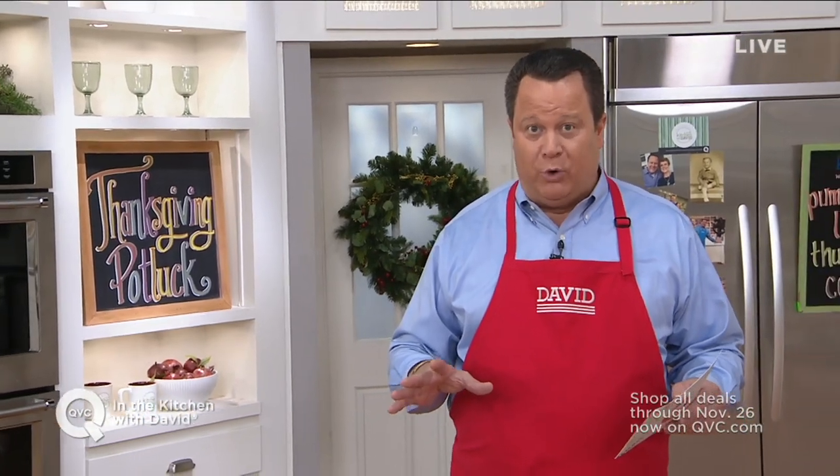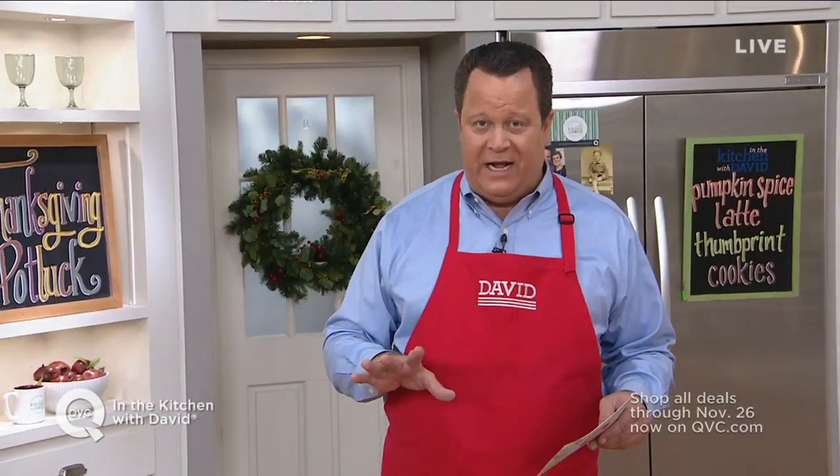We've got a Thanksgiving menu coming up, and we have some great ideas for you in this show. We'll talk about some great thumbprint cookies, which are some of my favorites that I think you'll be pretty excited about.